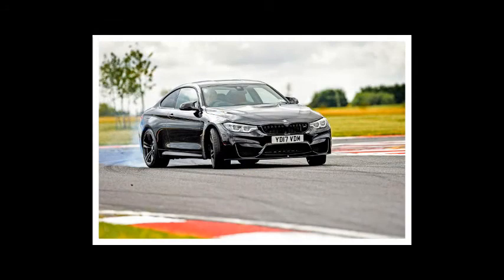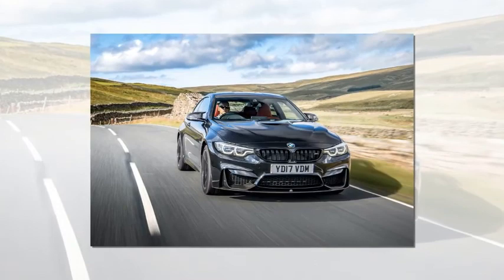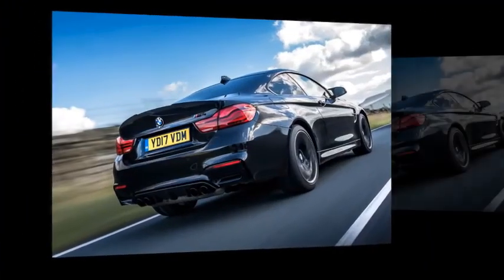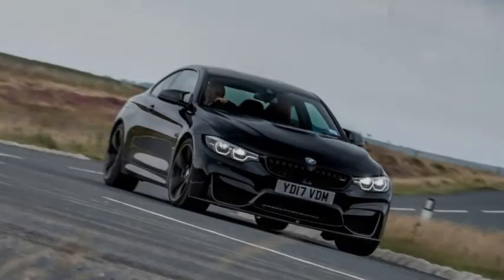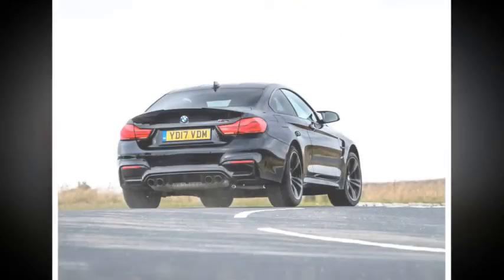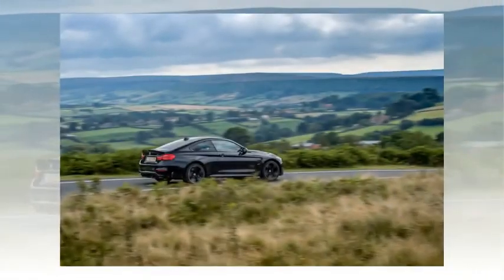The M4's relative age comes through in the interior, but quality and tech can't be argued with. The M4 stands out from the regular 4 Series with a power dome bonnet, swollen wheel arches, deep air intakes, and obligatory quad tailpipes. The M4 costs £59,080 for the coupe and up to £63,180 for the convertible. Both can be optioned with kit that easily drives the car over £70,000 — carbon ceramic brakes add £6,250, while adaptive LED headlights cost £1,200.